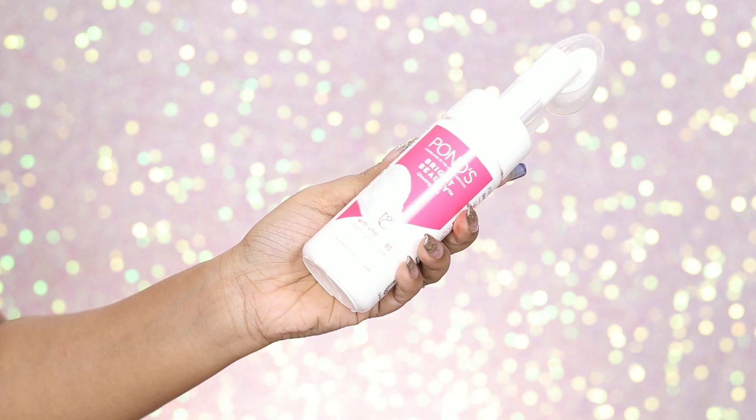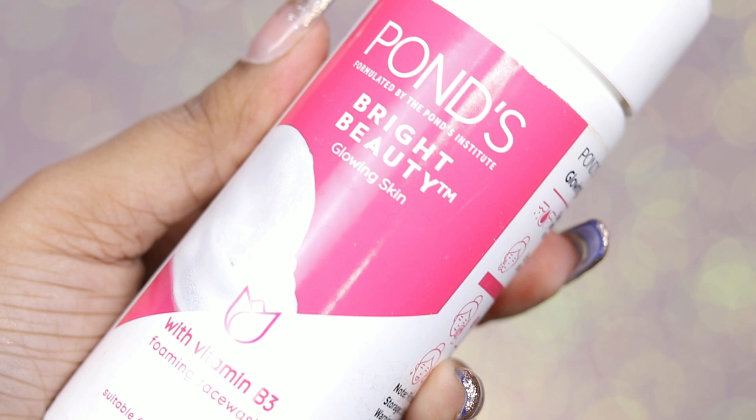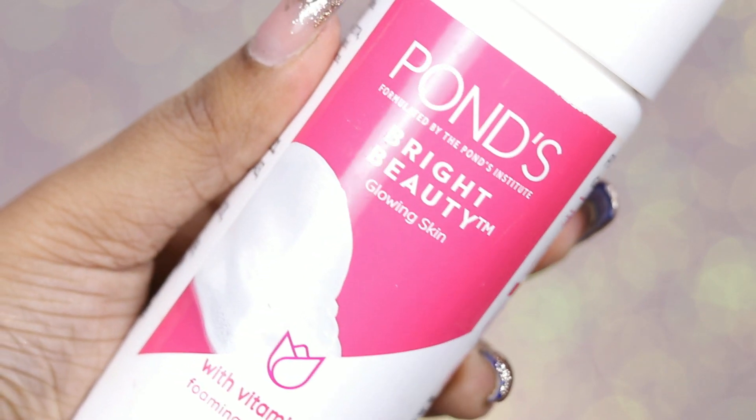I'm going to start by cleaning my face with the Pond's face wash. This is the Pond's Bright Beauty Glowing Skin Foaming Face Wash with Vitamin B3. It is suitable for all skin types. The best thing about this face wash is it comes with a silicone brush which helps to exfoliate your skin — it is super soft and not going to harm your skin at all. The price is rupees 3.99 for 150 ml, which is definitely affordable.